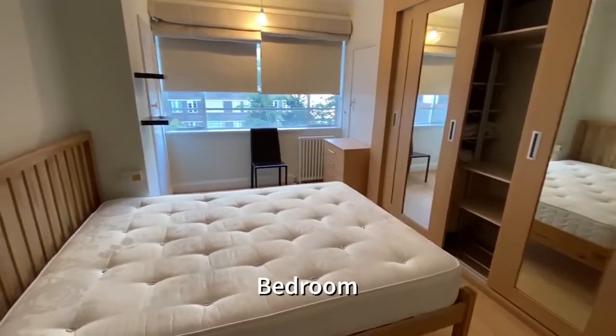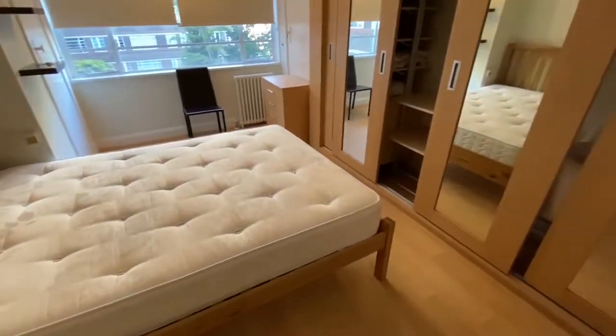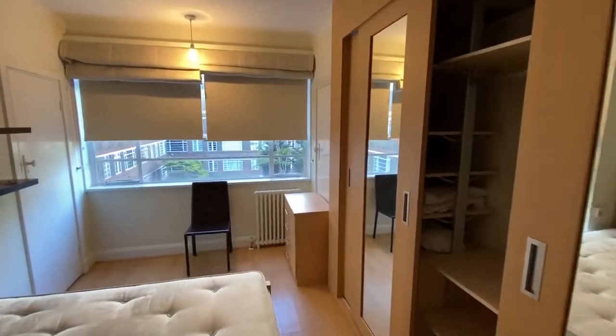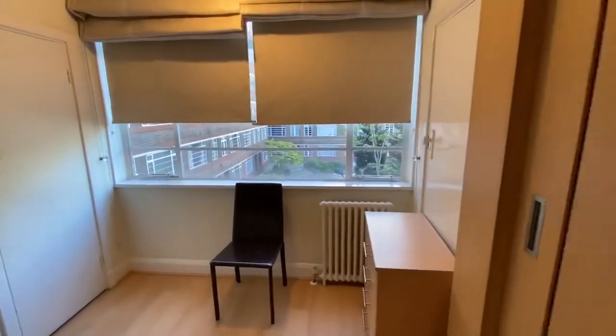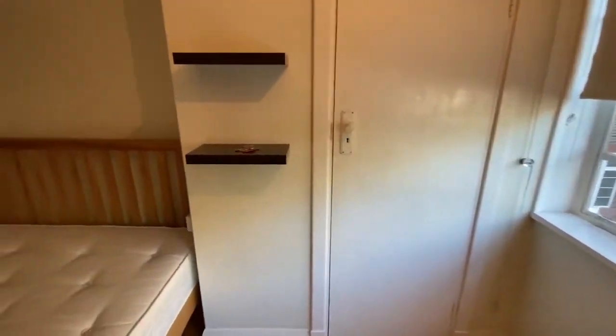The large double bedroom also overlooks the communal gardens. There are extensive built-in wardrobes with fitted shelving and hanging space and chest of drawer units. The bedroom also has a wooden laminate floor.